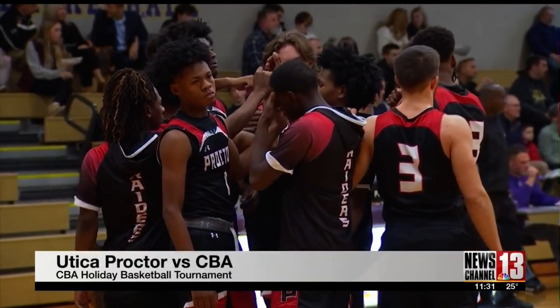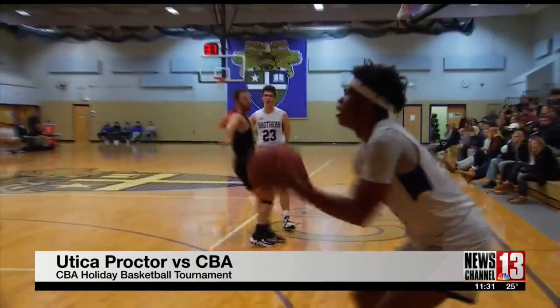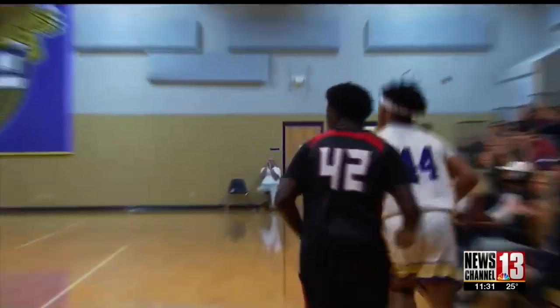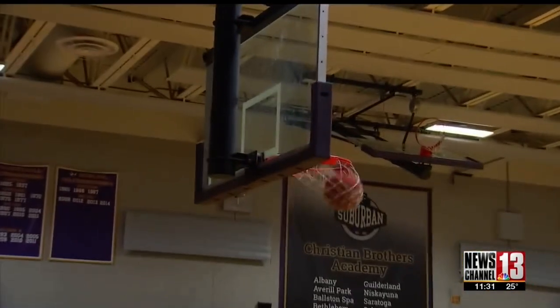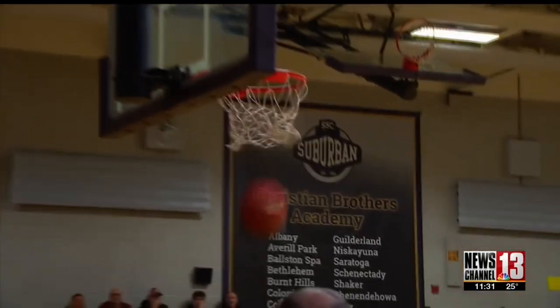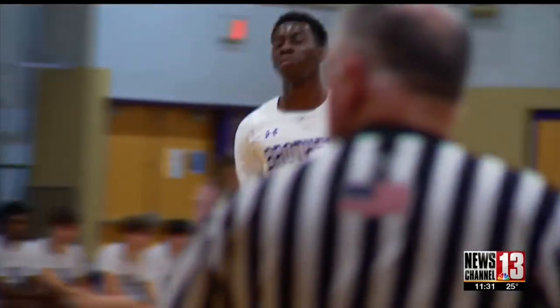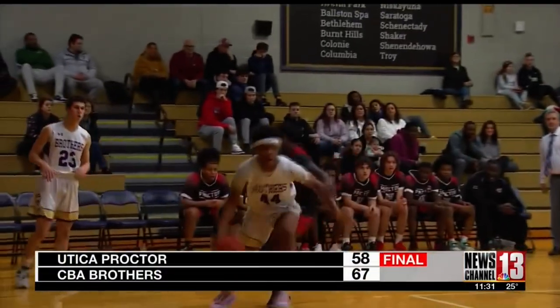On the boys' side, at CBA, the brothers are hosting their own annual holiday tournament, taking on Utica Proctor. In the second game of the night, CBA jumps out to an early first-quarter lead. The brothers take a liking to that near corner from three. Aiden Wine hits the triple, and then shortly after, Matt Scambotti from almost the same spot. Wine and Scambotti each have 12 points tonight. Later on, the ball gets poked away from Scambotti, but it's right to Orejo Otatayo, who spins, stops, and pops for two of his team-high 14. CBA is up by seven after the first, and the brothers get the win 67-58.